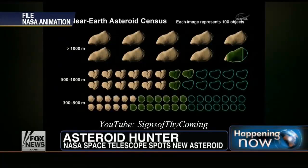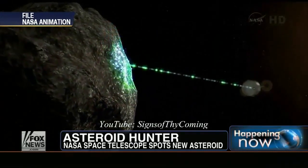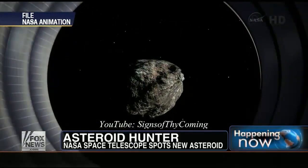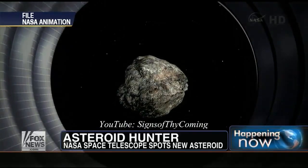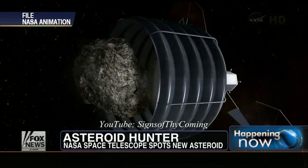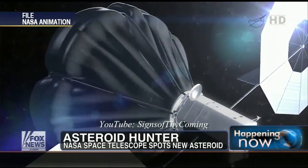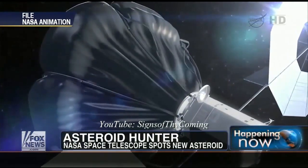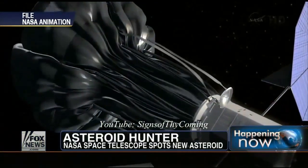Do we have that technology available now? In a way, we have the technology available — we have the rocket motors developed and all that. It's the idea of actually delivering it to an asteroid on a collision course with Earth and anchoring it there so the rocket motors can push it off course. There's still some development needed, but that's being worked on, because one of these asteroids impacting Earth could really ruin our day.